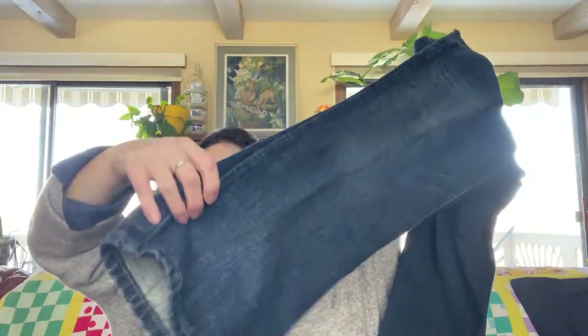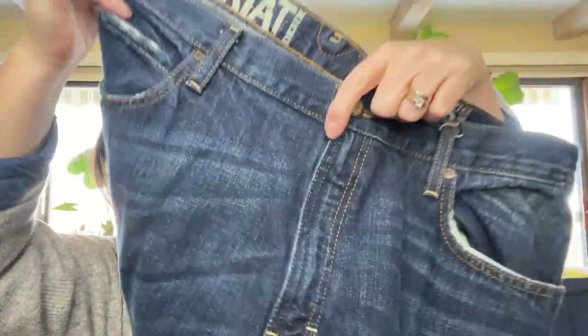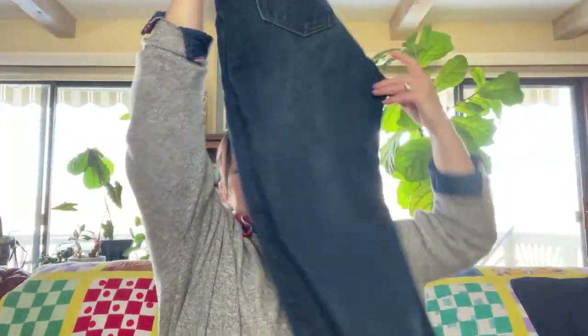My next item is a pair of Ariat boot cut jeans for men. They're the low-rise boot. They're in excellent condition — really excellent. This distressing is probably a normal distressing dark wash. I paid $4 for these and they are a bigger size — 40 by 32. I'm hoping I can get at least $30 for these. Ariat's a great brand to watch out for if you're unfamiliar with it. My son, this is what he likes to wear, and they are expensive. $4 — not too bad. I'm hoping $30 to $40.